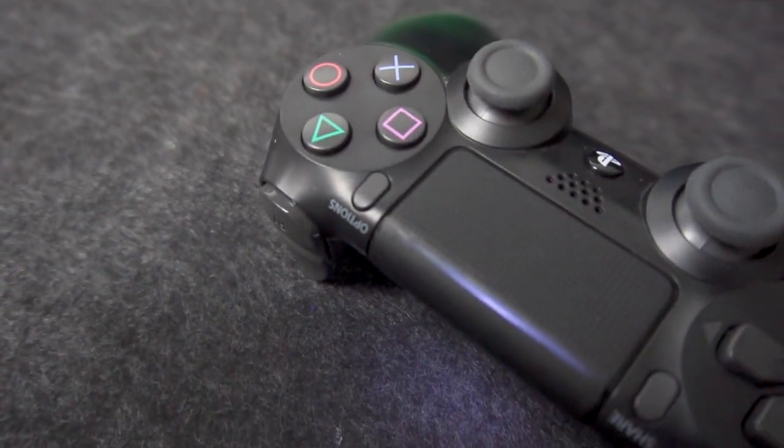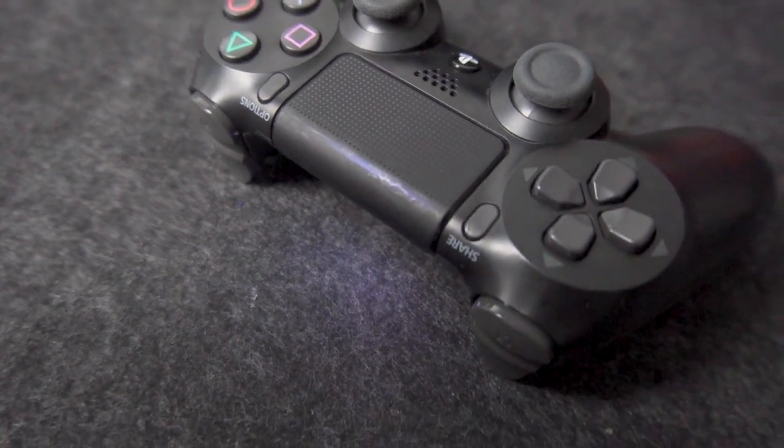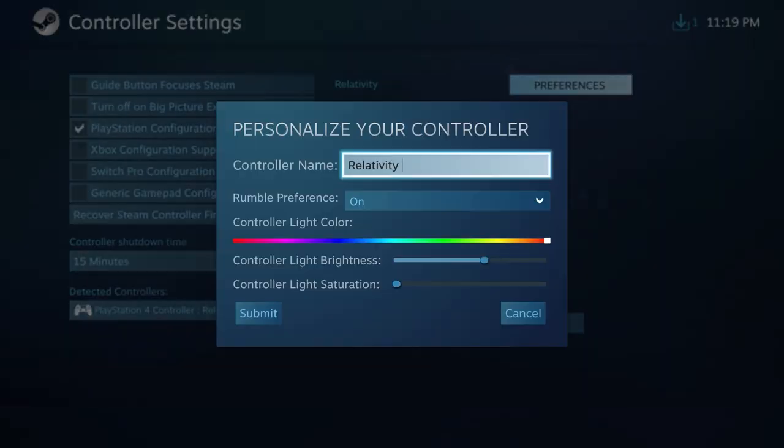Another peripheral I constantly have on my setup is the black DualShock controller. It is there for my leisure gaming needs. It really comes in handy with DualShock support in Steam, so as a PC gamer, I don't need to rely on any third-party applications for a console-like gaming experience. The joystick and the 144Hz screen is simply like peanut butter and jelly — absolutely amazing.